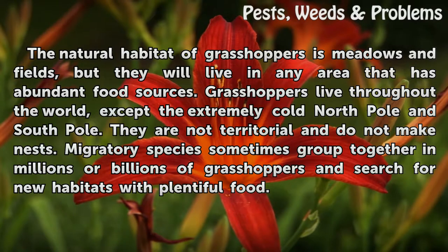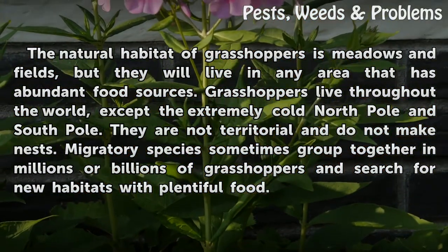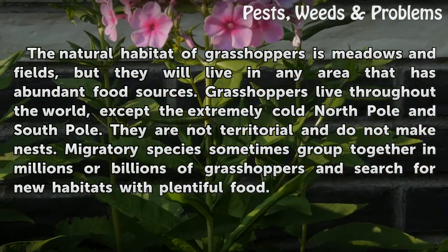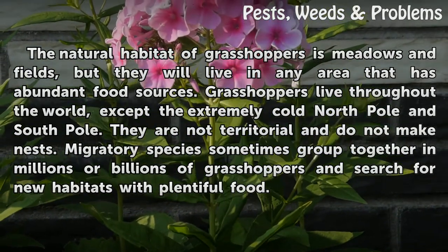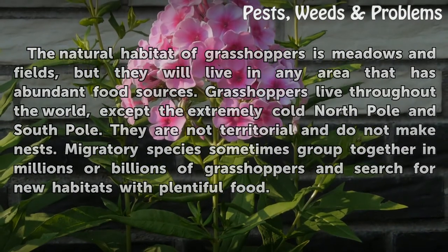Grasshoppers live throughout the world, except the extremely cold North Pole and South Pole. They are not territorial and do not make nests. Migratory species sometimes group together in millions or billions of grasshoppers and search for new habitats with plentiful food.